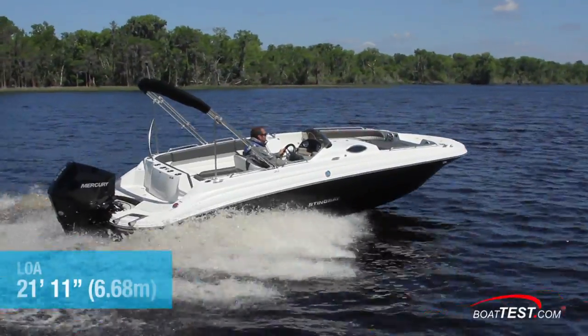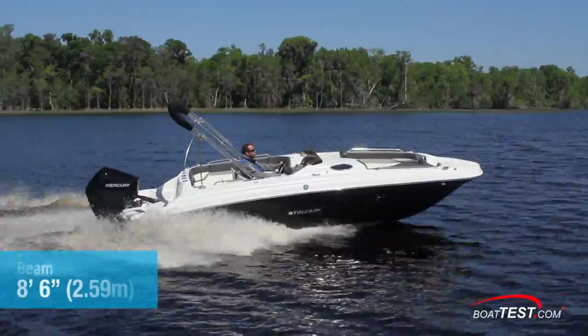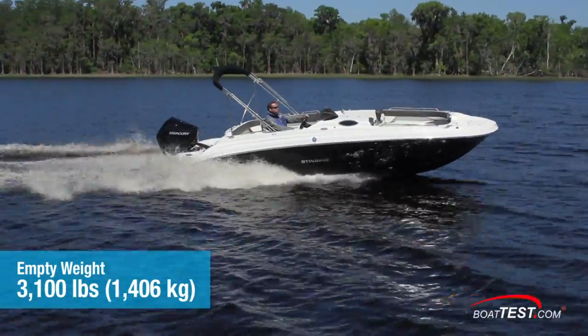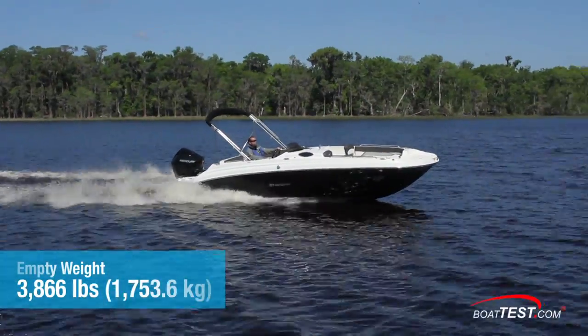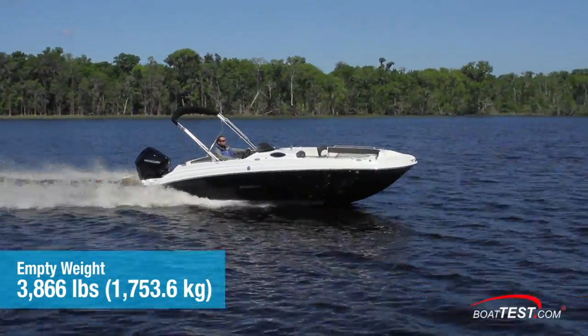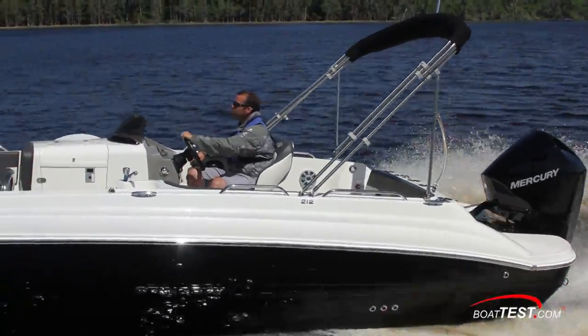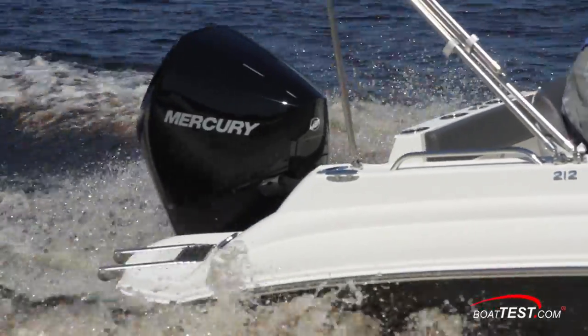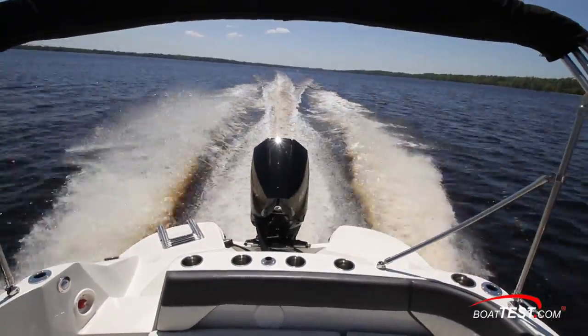The Stingray 212SC deck boat has a length overall of 21 feet 11 inches and a beam of 8 feet 6 inches. With an empty weight of 3,100 pounds, 75% fuel and two people on board, we had an estimated test weight of 3,866 pounds. Our test power was a 200 horsepower Mercury four-stroke 3.4 liter V6 outboard, which is the lightest four-stroke engine in class. It was turning a 14 by 19 inertia stainless steel prop.